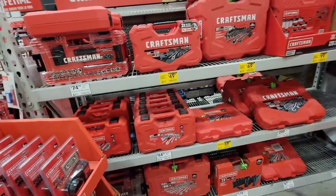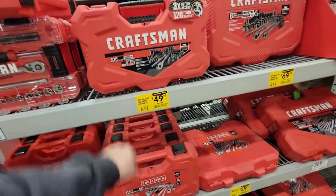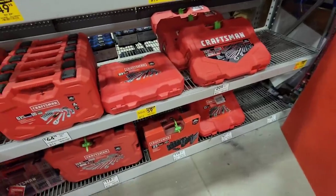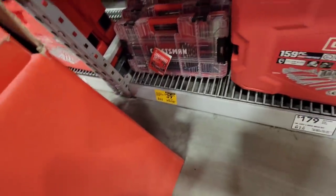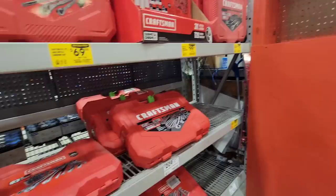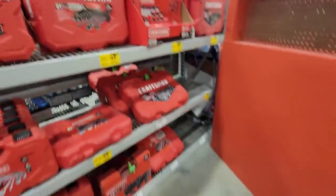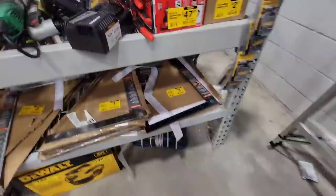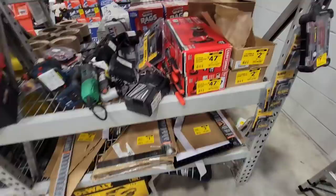We're out here at Lowe's doing some clearance shopping. Look at this - 50 bucks from 90. There are some really good deals here, everything's on fire sale it seems. We got here $40, was $44 - that ain't a big savings, that's just new lower prices. We're looking for clearance stuff. Did find some stuff over here, let's go check it out - over here on the corner clearance shelf there's a lot of really good deals.